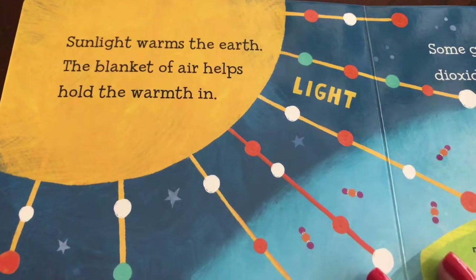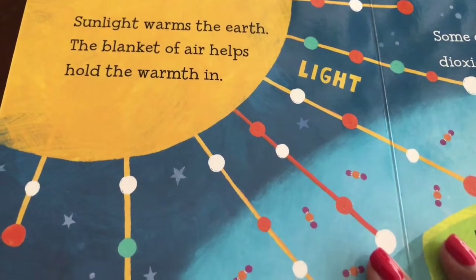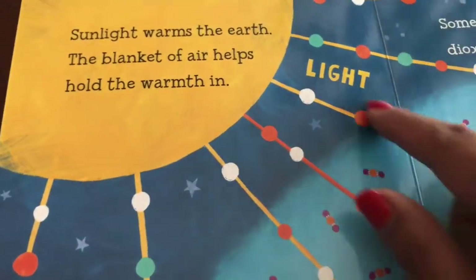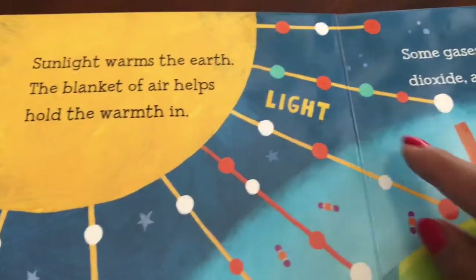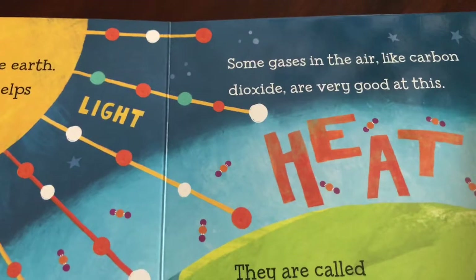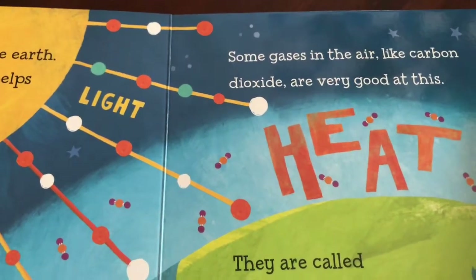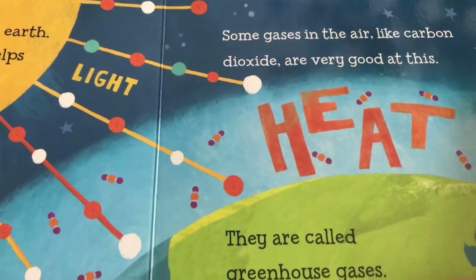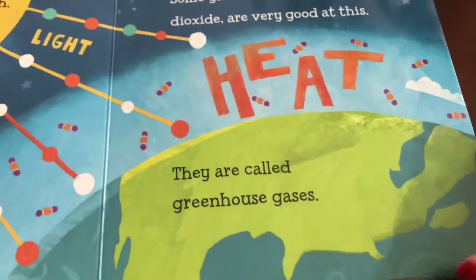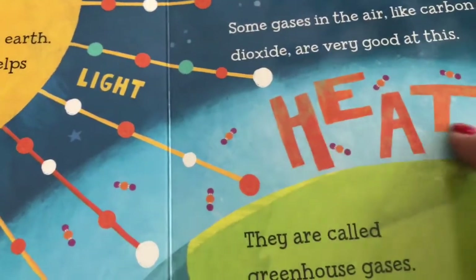Sunlight warms the Earth. The blanket of air helps hold the warmth in. Some gases in the air, like carbon dioxide, are very good at this. They are called greenhouse gases. There's the sun, light, and heat.